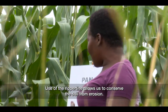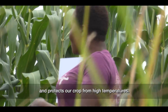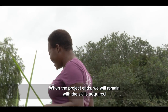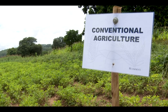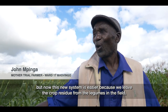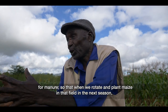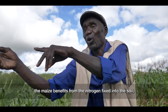A local farmer speaks about their experience with the program, discussing seed varieties and engagement with extension officers, noting challenges with inputs and expressing appreciation for the support and training provided through the initiative to help improve their land and livelihoods.